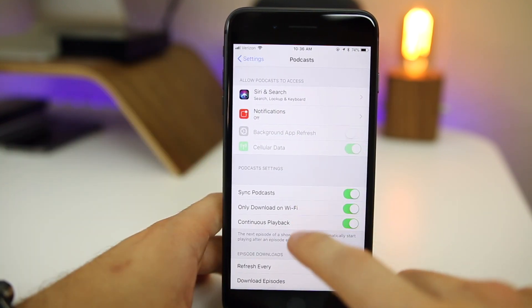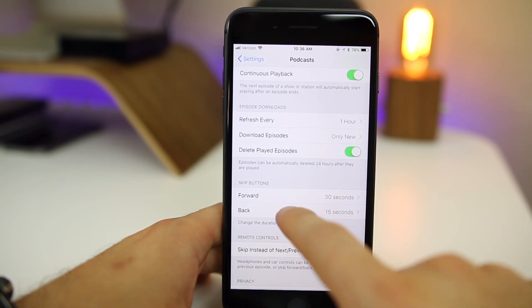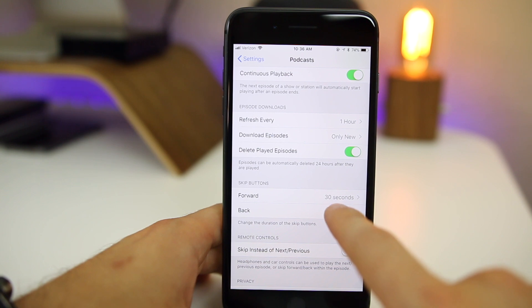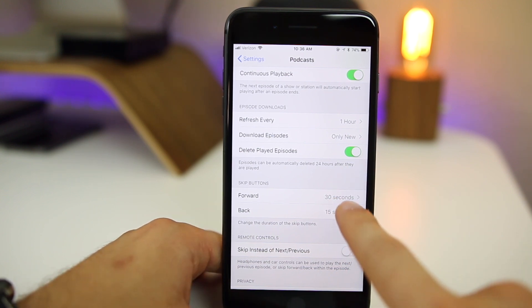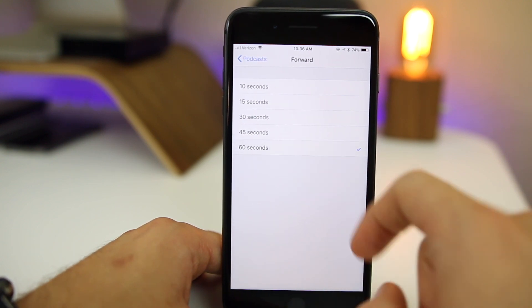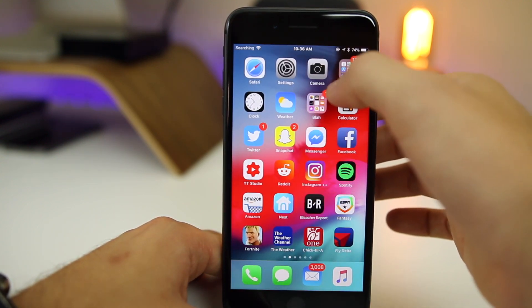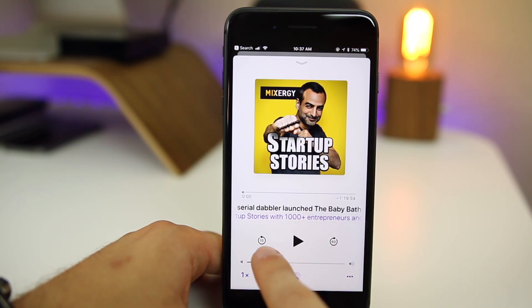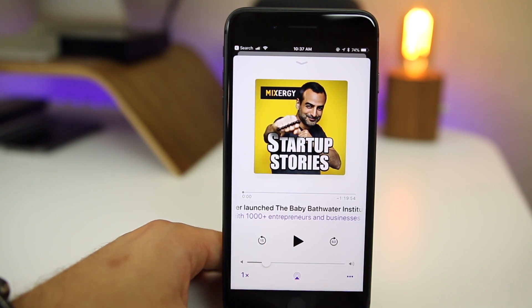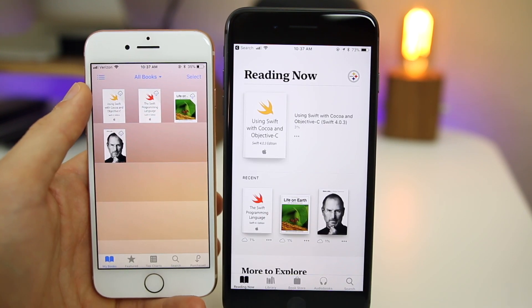Here's a feature I'll definitely be using: in Podcast settings you can now change how far the skip buttons jump — either forward or back. By default it's 15 and 30 seconds, but if you want to skip forward 60 seconds you can now set that. You can see inside Podcasts we can go forward 60 seconds instead of the default, and you can also change how far you go back. If you're a podcast listener this is definitely an awesome feature.